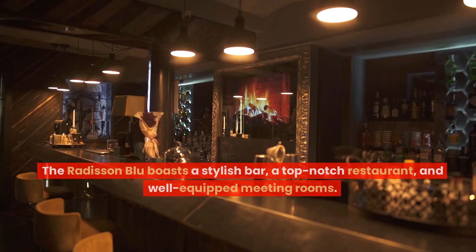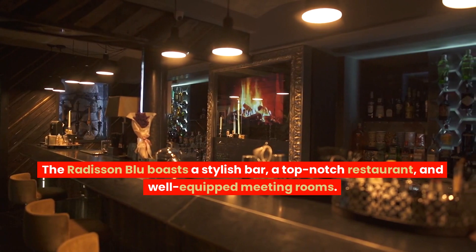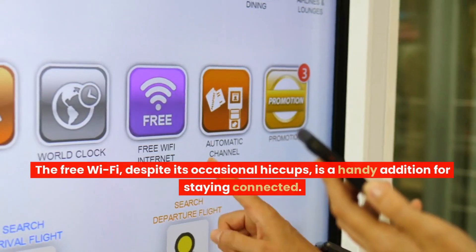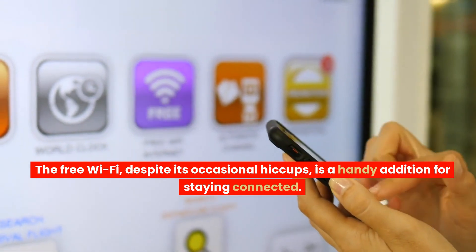Special features: the Radisson Blue boasts a stylish bar, a top-notch restaurant, and well-equipped meeting rooms. The free Wi-Fi, despite its occasional hiccups, is a handy addition for staying connected.